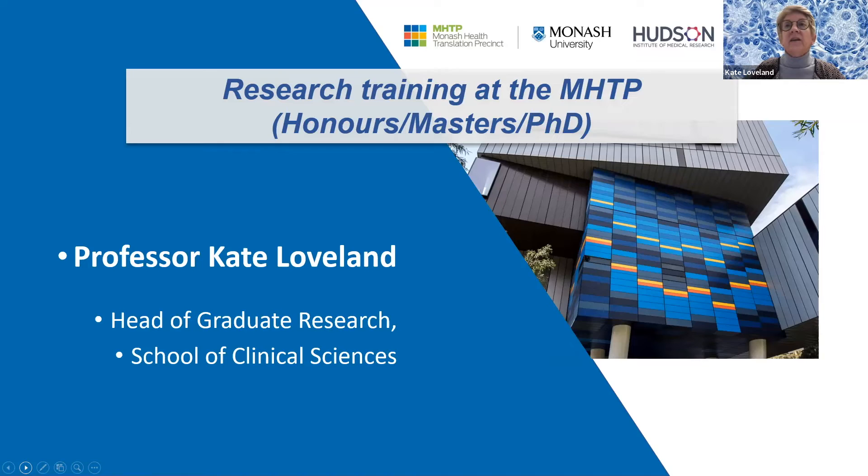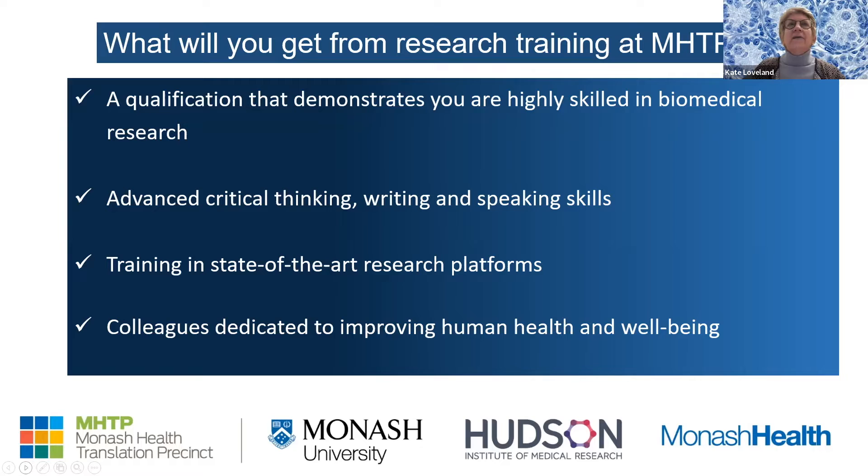I'm Kate Loveland. I'm head of graduate research at the School of Clinical Sciences, and I also run a research lab. If you choose to do your research training at our precinct, you'll get a qualification showing you're highly skilled in biomedical research — whether it's an honours degree, a master's, or a PhD. Some students are already highly qualified clinicians or allied healthcare practitioners, and some are coming from an undergraduate degree entering honours for the first time.